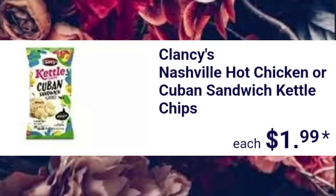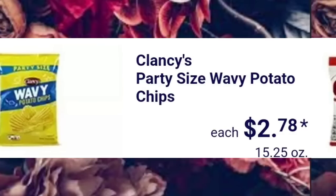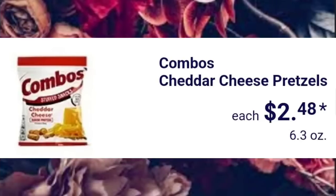Clancy's Nashville Hot Chicken or Cuban Sandwich Kettle Chips are $1.99 each. They have the Clancy's Party Size Wavy Potato Chips, $2.78. Combo's Cheddar Cheese Pretzels, $2.48.